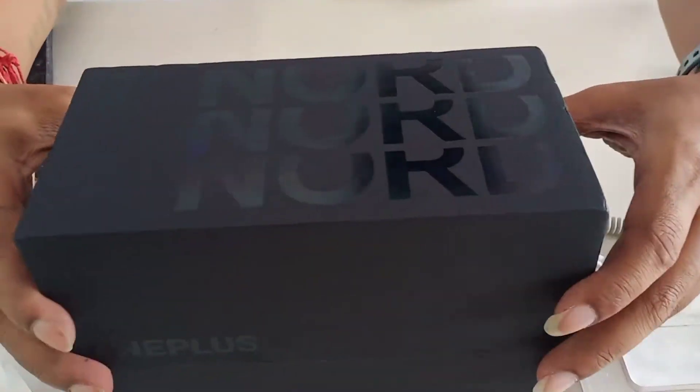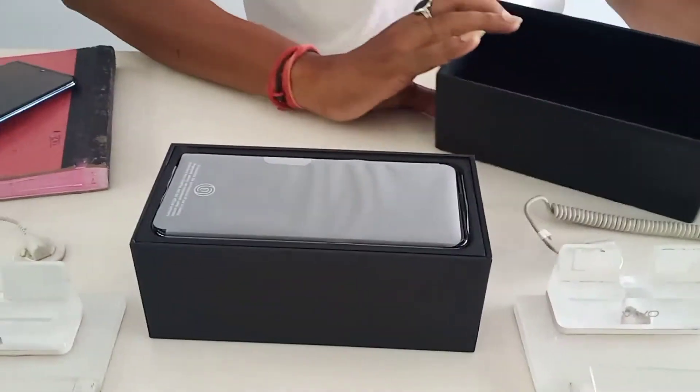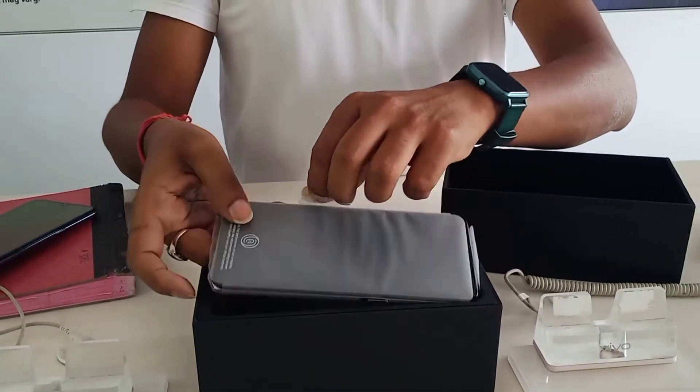What is your model? This is the OnePlus Nord C 5G. It is a new unboxing.